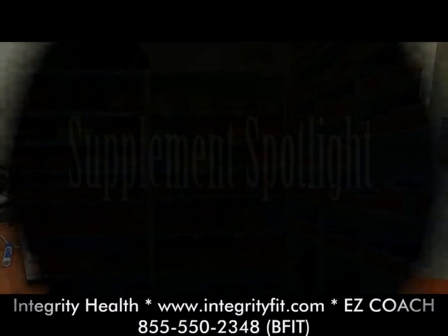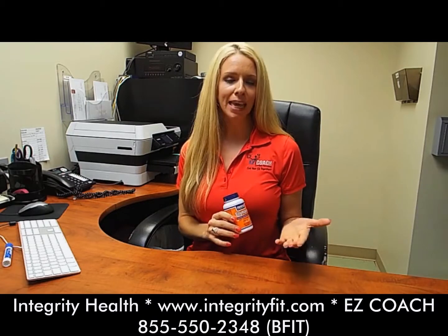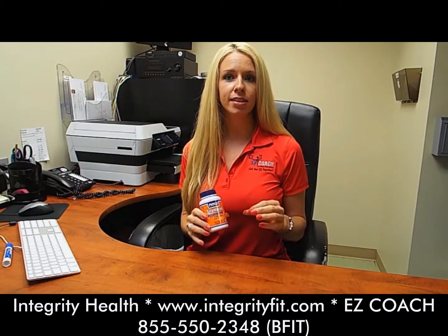Hi, I'm Jillian with Easy Coach. We're going to be talking about silymarin. Silymarin, sometimes referred to as milk thistle, comes from the plant milk thistle from the seeds.